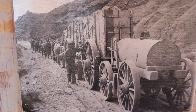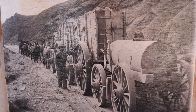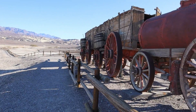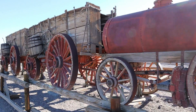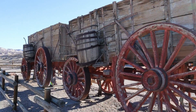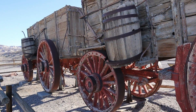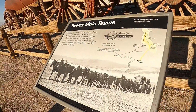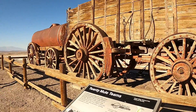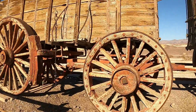For more than a century, the 20-mule team has been the symbol of the borax industry. The 20-mule team can be seen on product labels, in history books, and even on television. Mule teams helped solve the most difficult task.